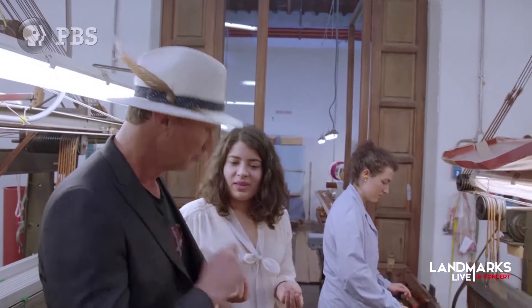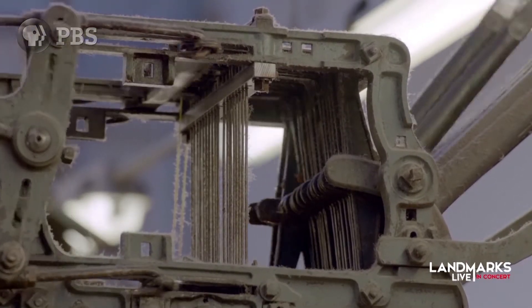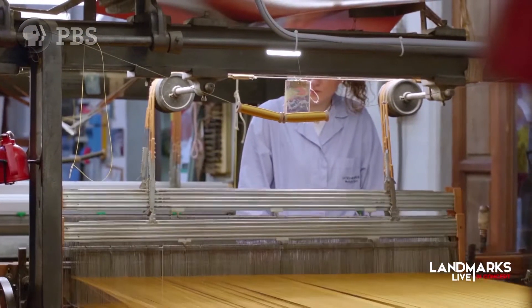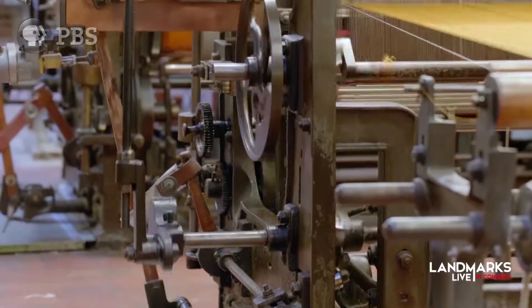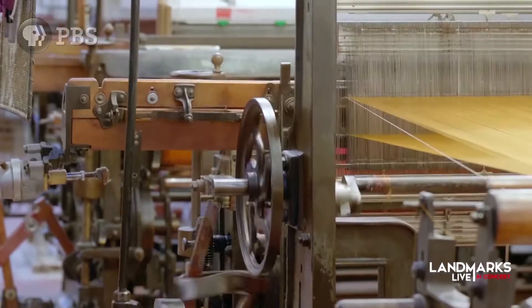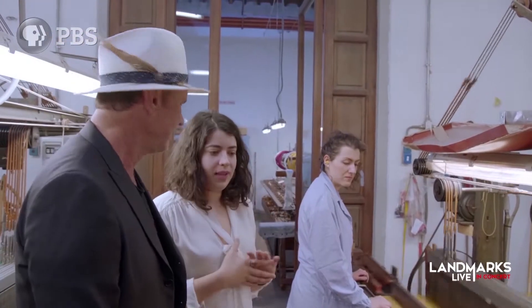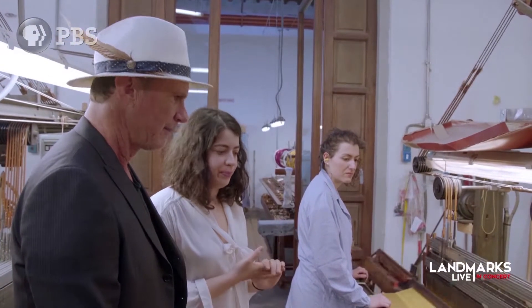One of the reasons Andrea loved this place is because of the sound — the rhythm. It's like a symphony when you come here during the day. The looms creating this sound and rhythm — it's really similar to music, somehow.